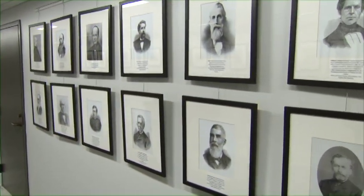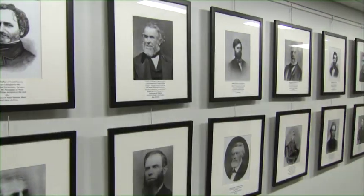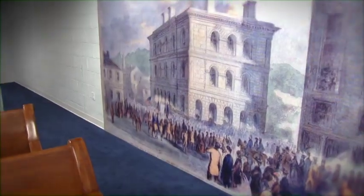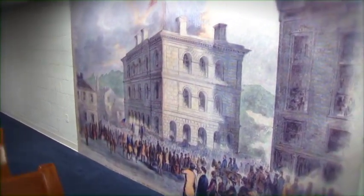On the lower level of the building, we have a gallery space for changing exhibits, and a theater where we show our interpretive film, "For Liberty and Union," which provides historic background for our visitors to learn about the site.